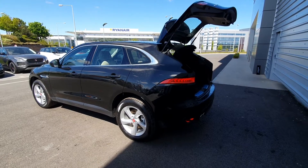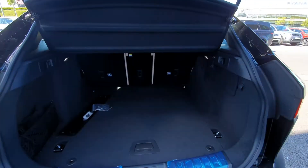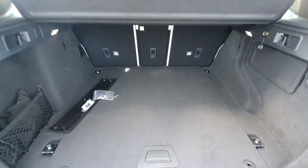From the rear of the vehicle you have a rear camera and you also have front and rear parking sensors, a very large capacity boot space, split-fold rear seats and a spare wheel as well.